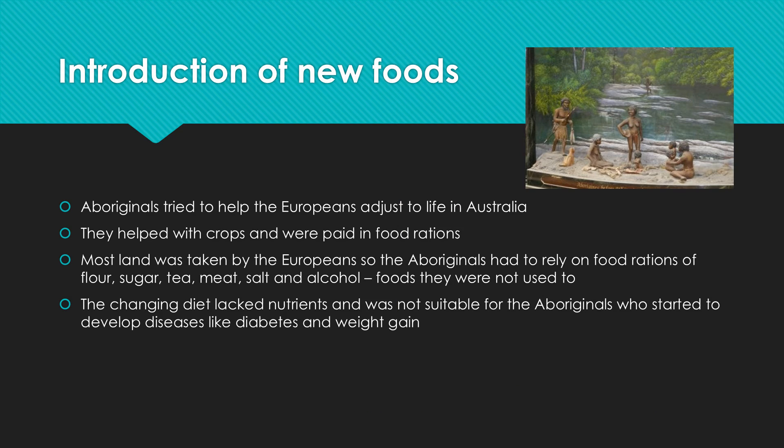After the Aboriginals got over the initial shock of the Europeans landing and taking over their land, they actually tried to help them adjust to life in Australia. They helped them with the crops, and in return the Europeans paid them in food rations — things like flour, tea, meat, salt, and alcohol. Those things they weren't used to, and it actually started to make the Aboriginals quite sick. A lot of them actually died as well. That diet didn't have the nutrients they were used to, and it wasn't actually suitable for the Aboriginals, so they started to develop diseases like diabetes and weight gain.